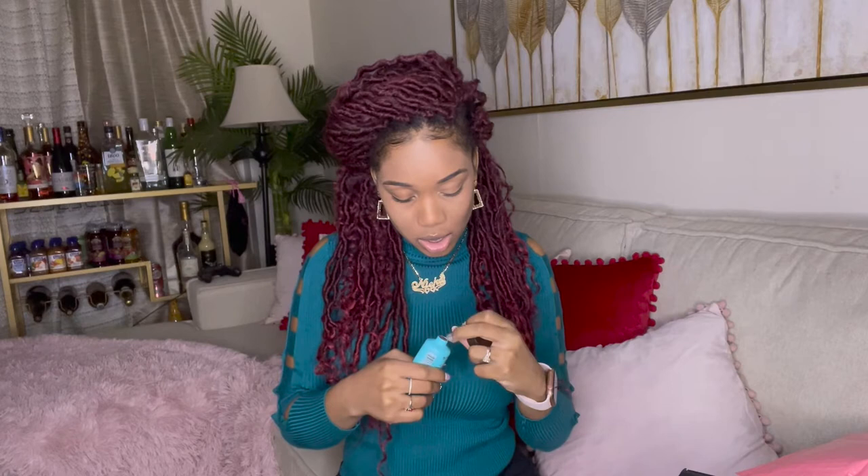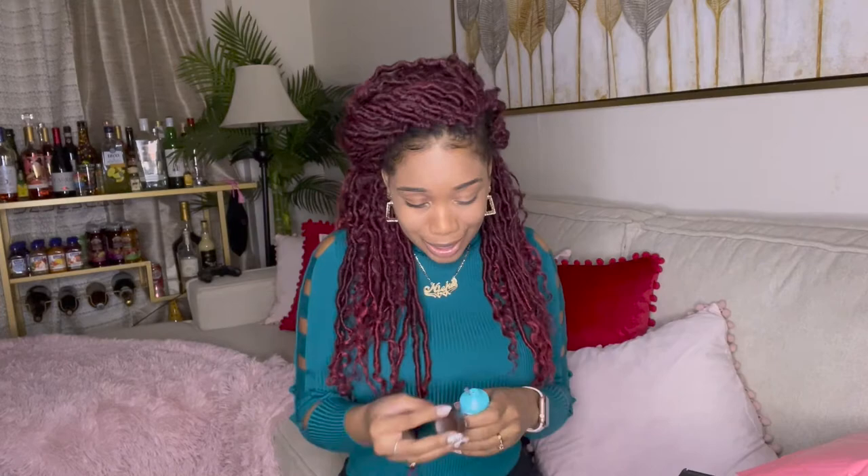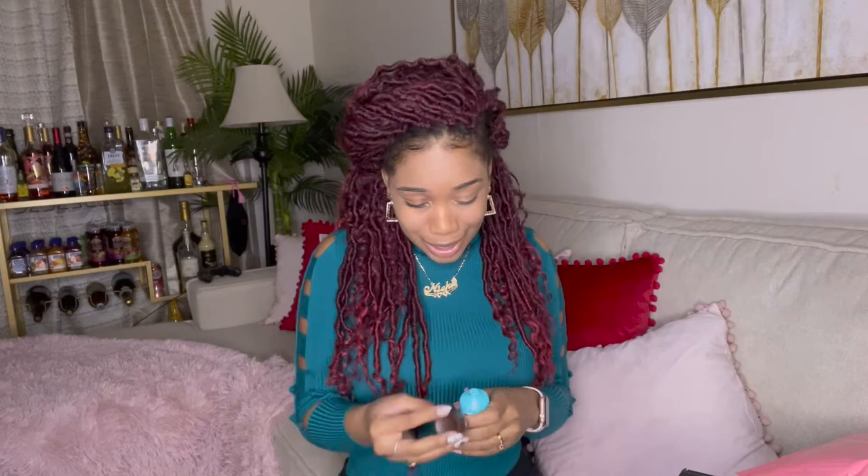I also got an Ava Dead Sea Water Mineral Hand Cream — a nice hand cream with dead sea water and minerals, that actually sounds good. Let me open this up. Oh, it smells good! It actually does smell a little bit like the sea. They really thought about this with the scent.